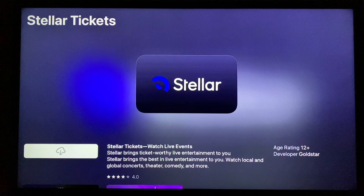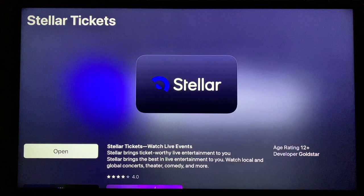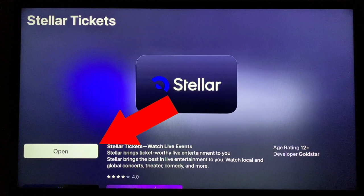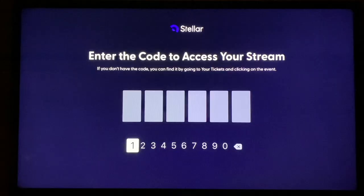The white button that shows a cloud with an arrow pointing down is your download button. Click to activate it. When the app is downloaded, the white button now says Open. Click again and the Stellar Tickets app will open. At this point, the app needs your code to be able to access the live stream. We want to go back to the computer or device where you ordered your tickets and get a code to enter on this screen.